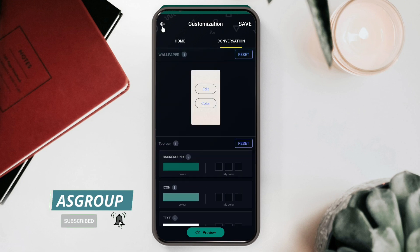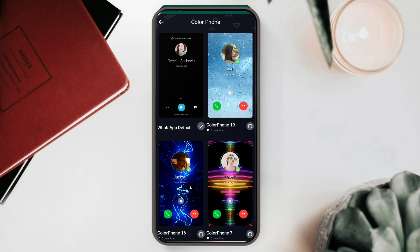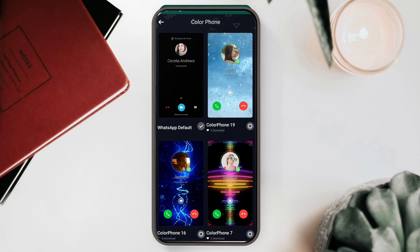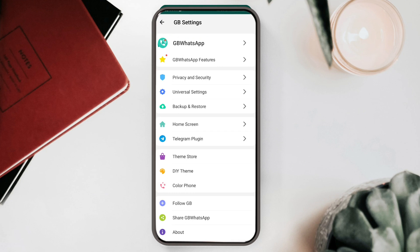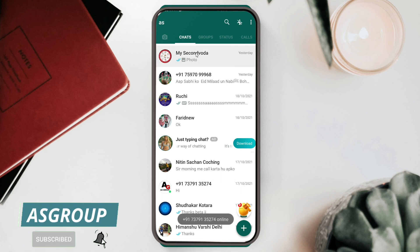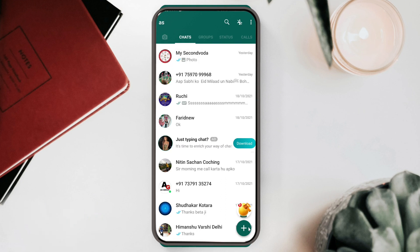During a conversation, if you want to change the chat background with a static skin, those options are there to customize as you like. There are also color phones — when you make a call, these interfaces will be shown, and you can click and apply them. On the home screen you can see chats and groups separated since I've already enabled that option. Clicking the plus button gives options for theme store, caller phone, adding a new contact, starting a new chat, creating a new group, and directly reaching GB Settings.